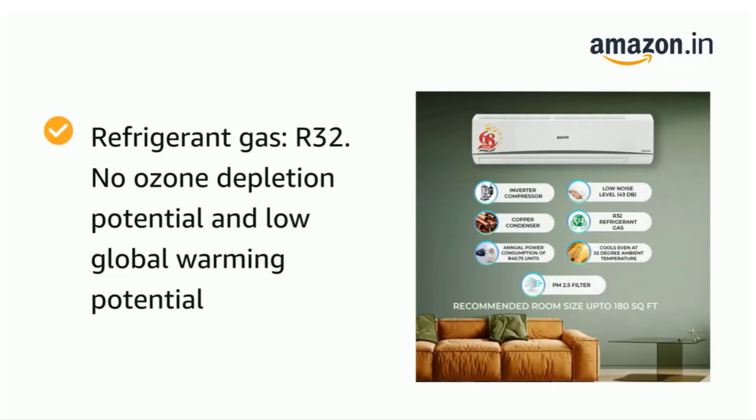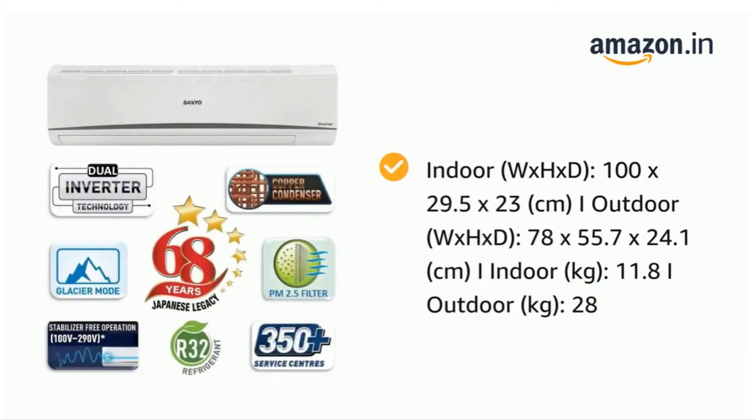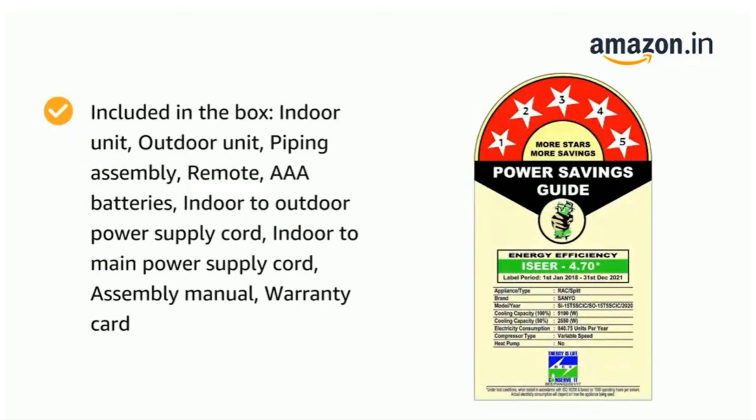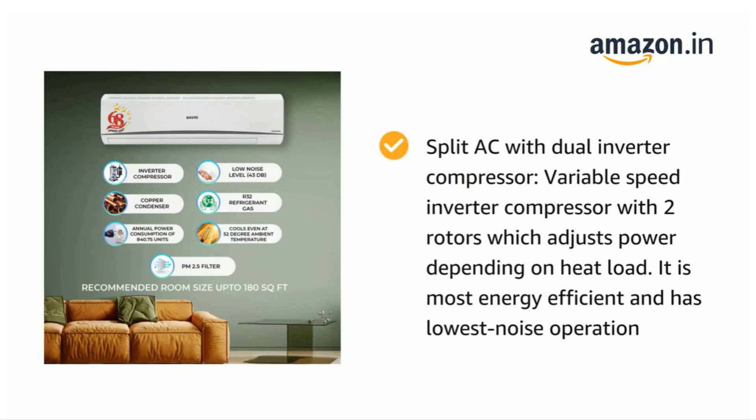Energy efficiency ke saath thoda sa compromise karna padega noise mein — around 41 decibels ka sound level hai is AC mein, but that's decent. Warranty period ki baat karein toh 1 year ki warranty product pe, 1 year condenser pe, aur 5 years compressor pe milti hai. But aap is warranty ko extend bhi karva saktay hain — 1500 rupees extra pay karke 10 years ki warranty compressor pe claim kar saktay hain, jo is AC ko kaafi value for money banata hai.